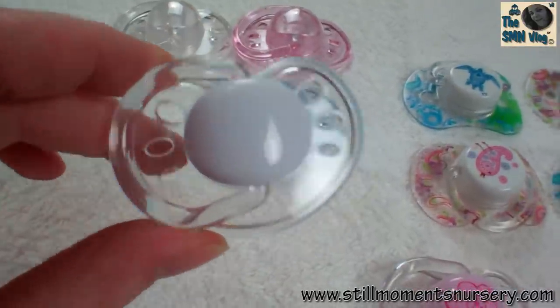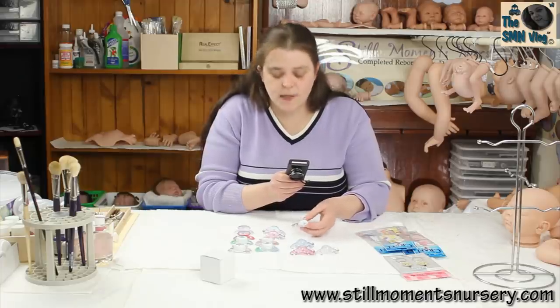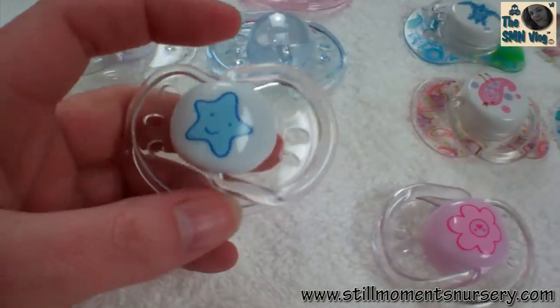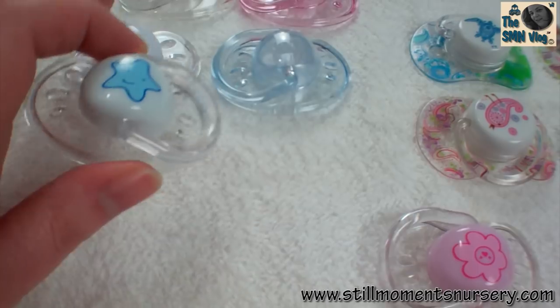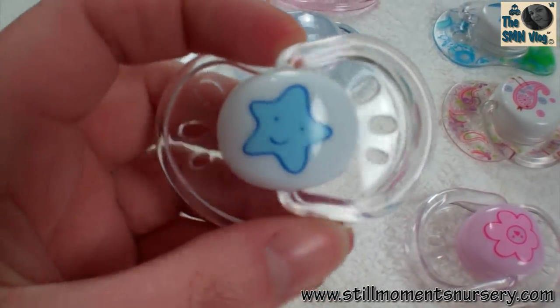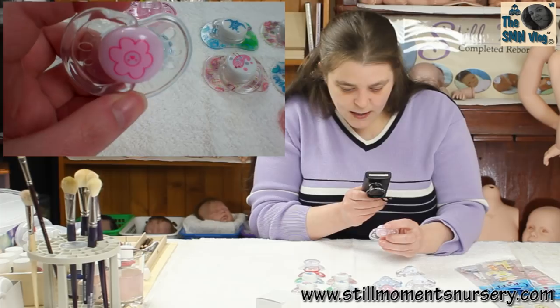You've also got the clear with the white bit in the middle, which is going to hide the magnet really well. Then there's another clear one in the same design — it's got a star in it for the boys, and the girl's got a pink flower.